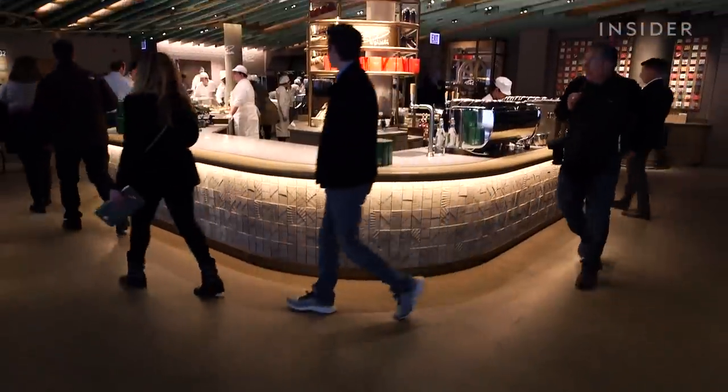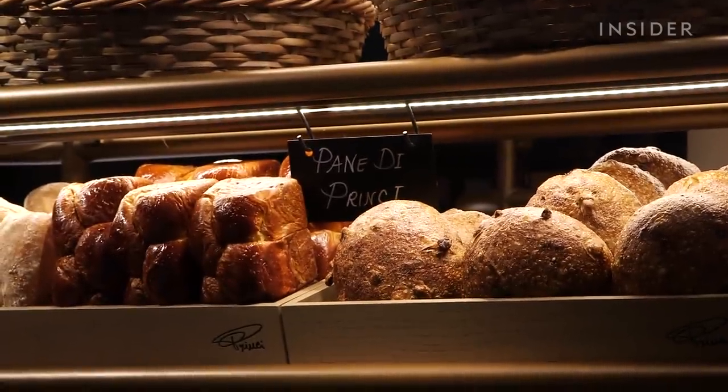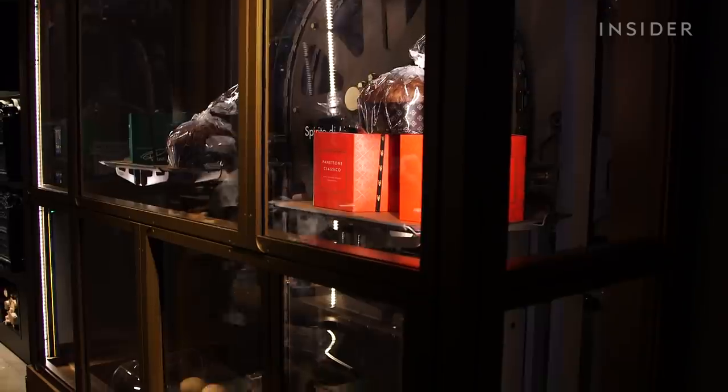On the second floor, you can find the Princi Bakery. It offers fresh bread, pizza, and desserts. Starbucks even designed a special conveyor system to deliver fresh baked goods to the first floor.